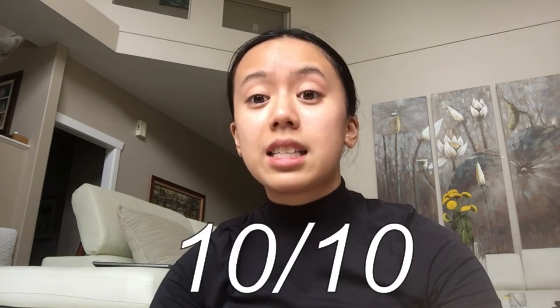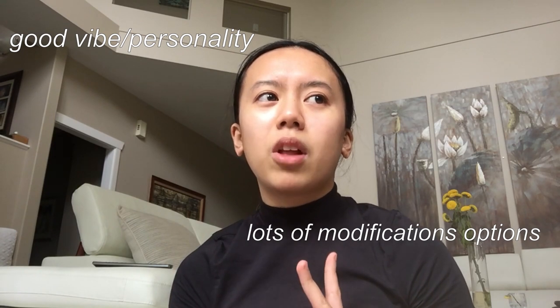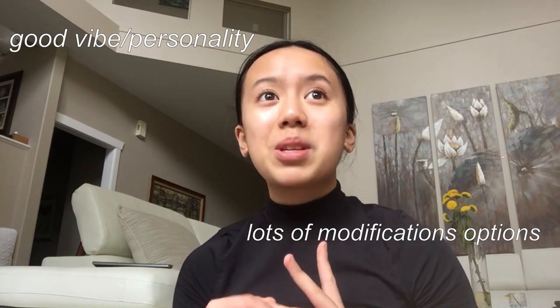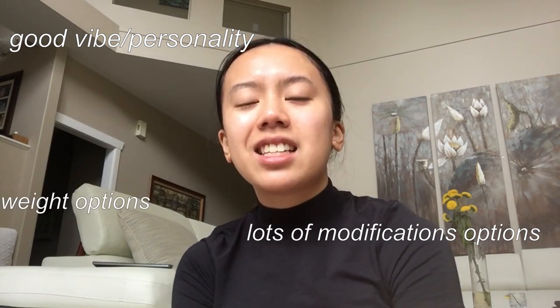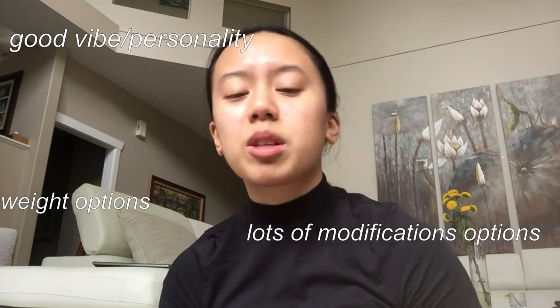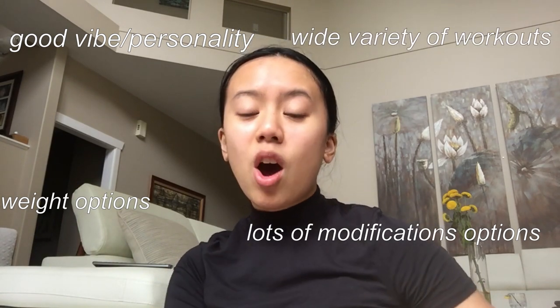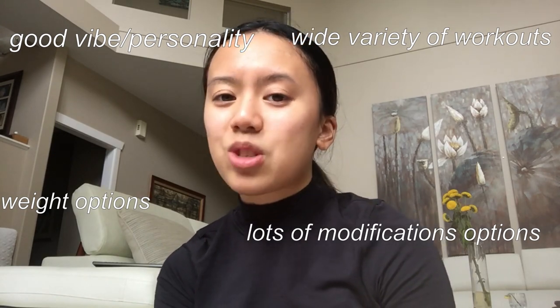She's super motivating, talks you through it, and tells you to keep going, which I find really helpful. She also has really nice stories you get to listen to while working out. Overall, I'd rate this workout 10 out of 10. Her personality was great, her workouts were really good, she had modifications like the Pilates stance which was so hard, and she also has apartment-friendly options and HIIT options that I definitely want to try in the future.